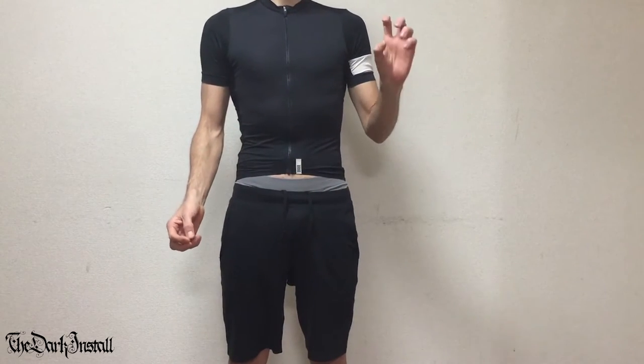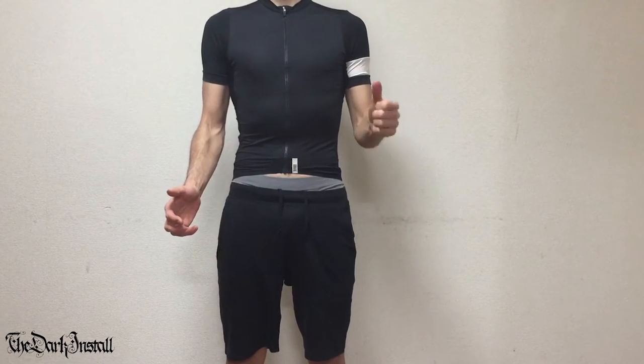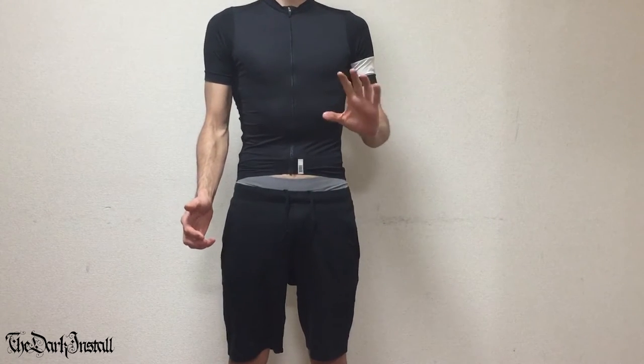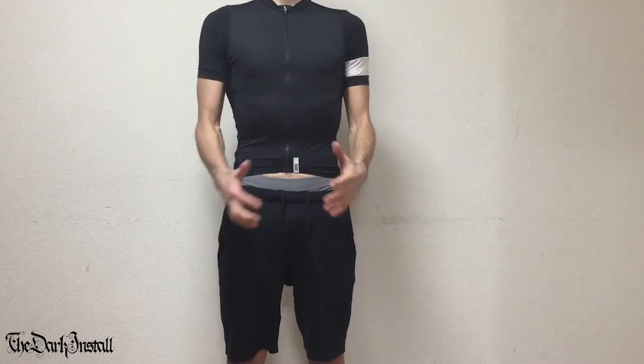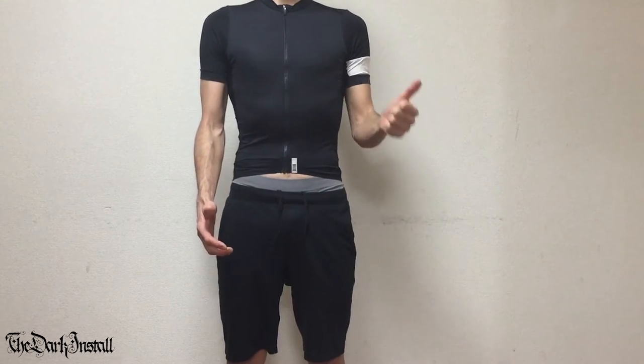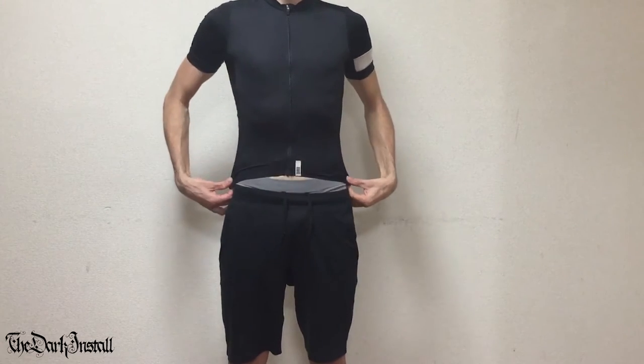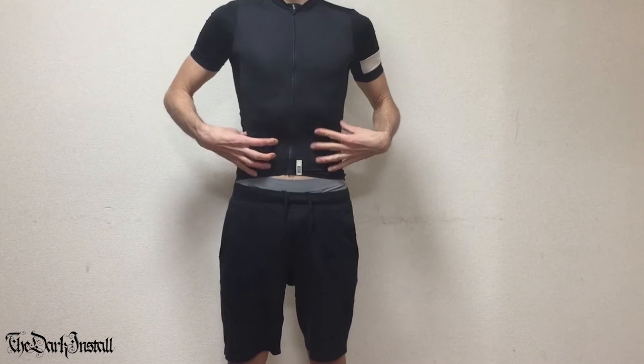I also bought a bright pink one, because they do them in different colours. That one has since had something go wrong with it. So over the course of this 27,000km, I've had four of these jerseys. This is the most recent one that I've got that hasn't actually died yet — and I say yet.